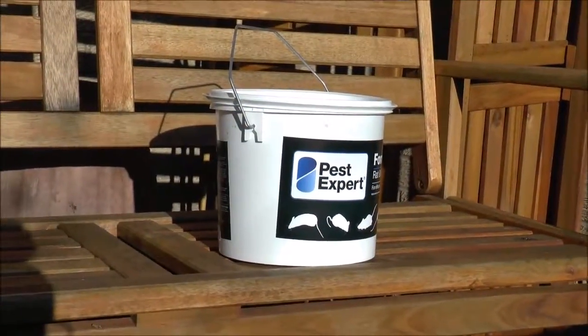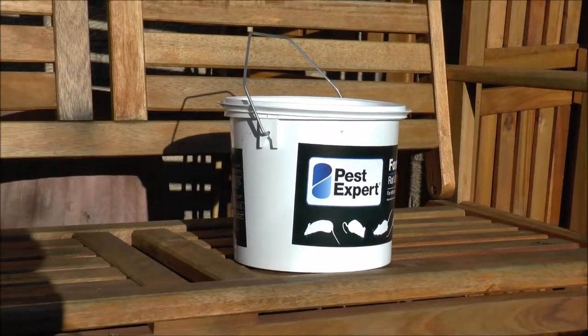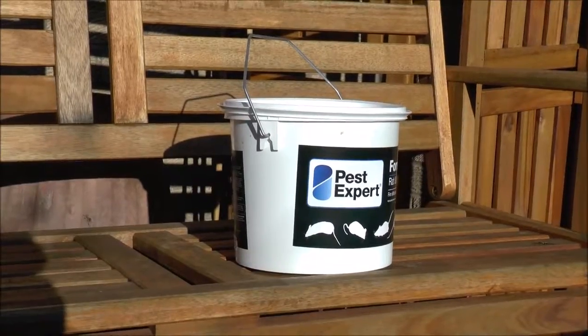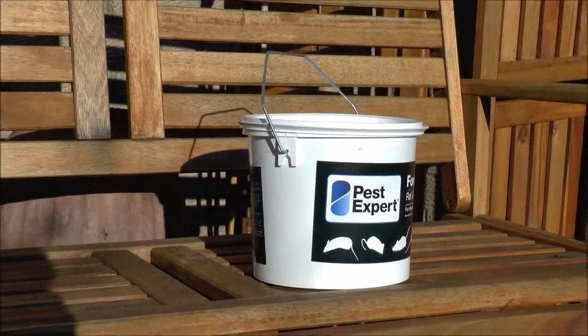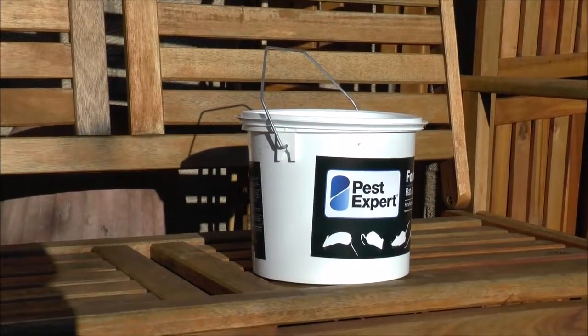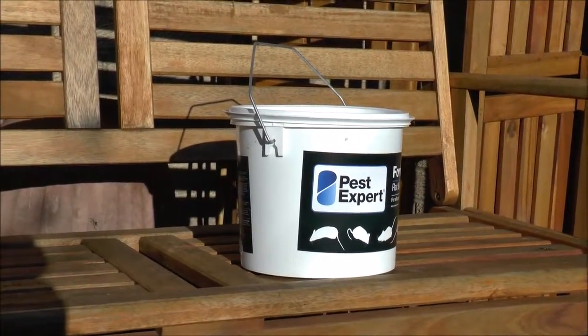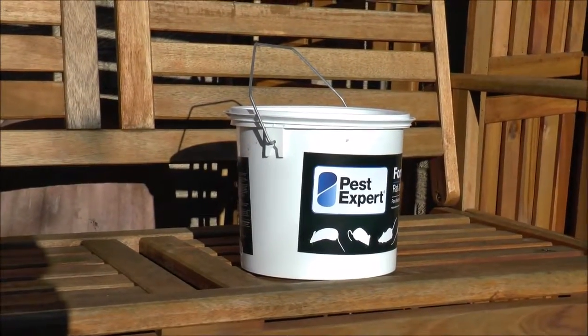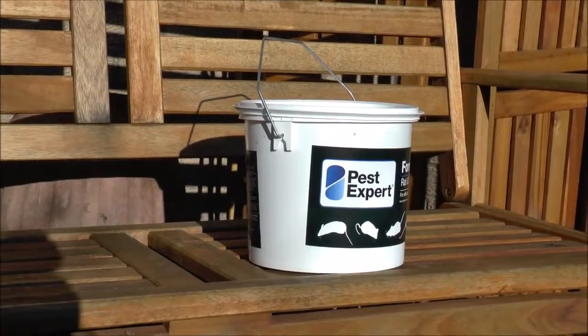A very short video to talk about something that all chicken keepers probably encounter at some time: vermin — rodents, rats in particular. We're in very close proximity to a field, which means that rodents can come straight off the field underneath the fence, and any food left lying in the garden they will go for.